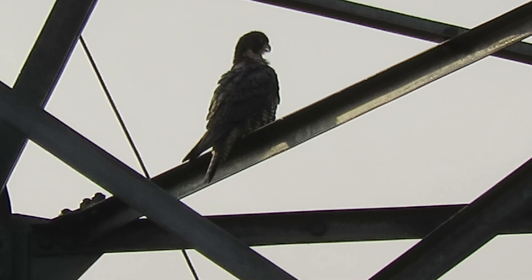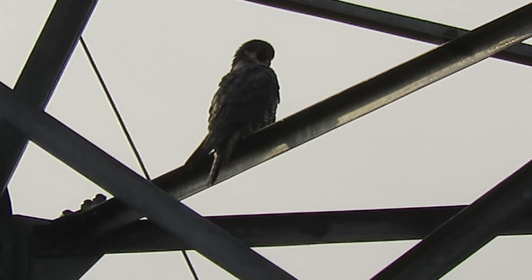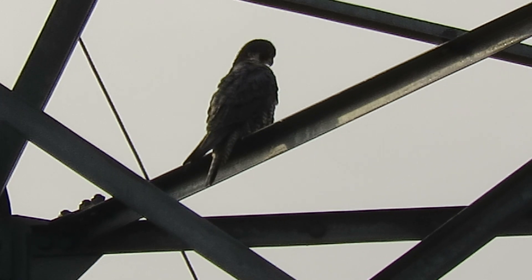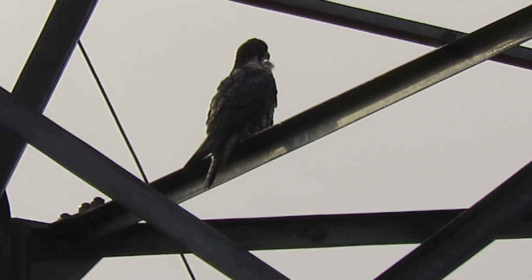There we are, getting those feathers all squared away this morning. I think we can call it pretty much good — let's get ready and head on down to the heritage farm to see what's going on there. I'll try to get a still shot before we go.